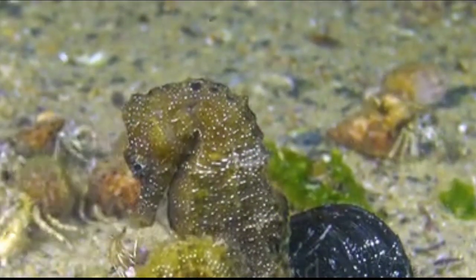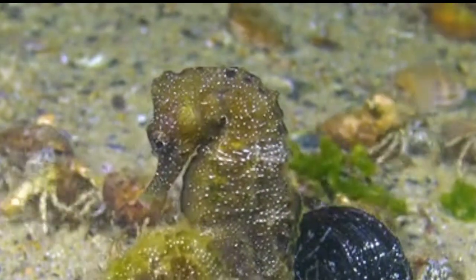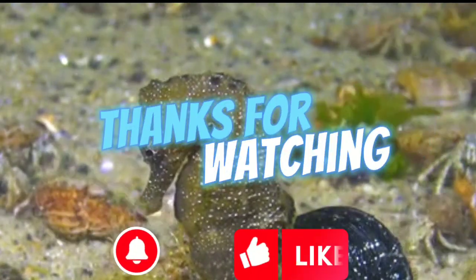Several species of seahorses are now considered vulnerable or endangered, threatened by direct overfishing, accidental capture in other fisheries, and the destruction of their coastal habitats. Thanks for watching.